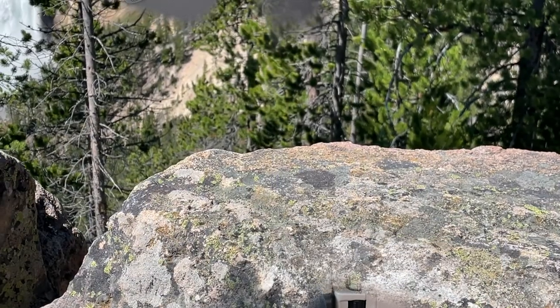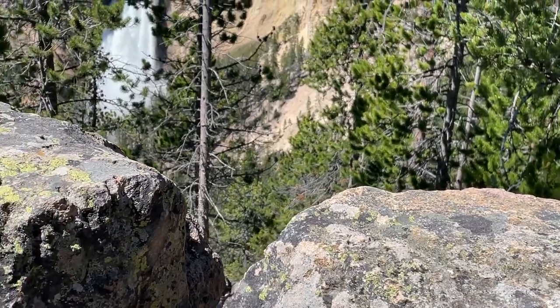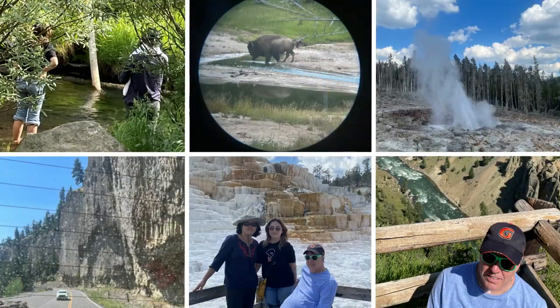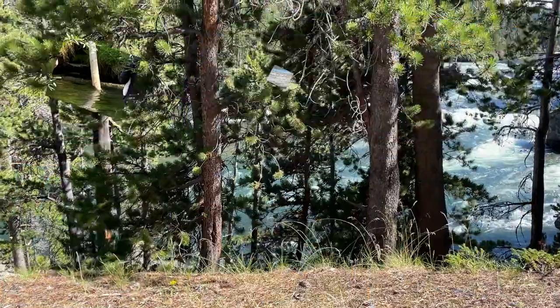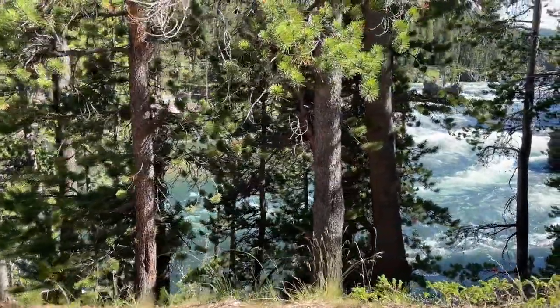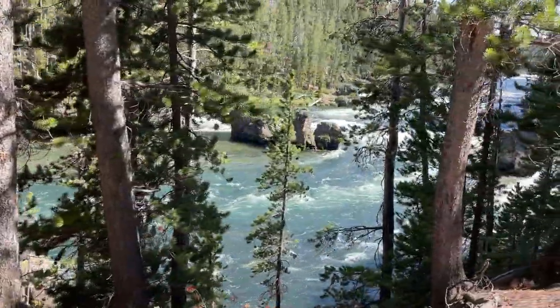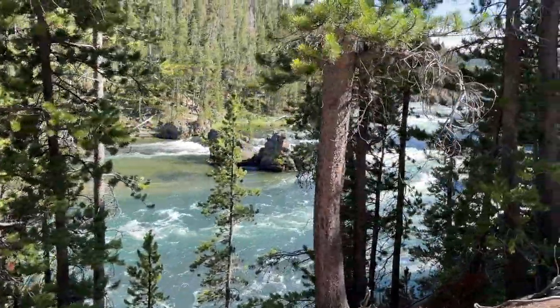The Grand Canyon of the Yellowstone, Gibbon Falls, and others had paved walkways directly adjacent to steep cliffs, giving expansive vistas for everyone. The flanked walkways got me right up to Mammoth's hot springs, the mud volcano, the great fountain geyser, the fountain paint pots, and others.